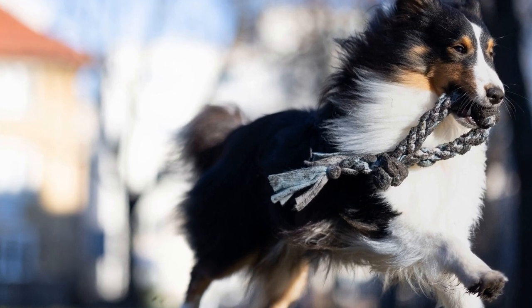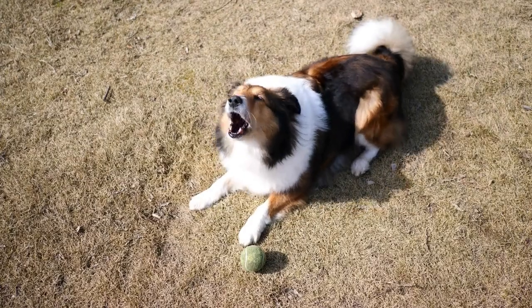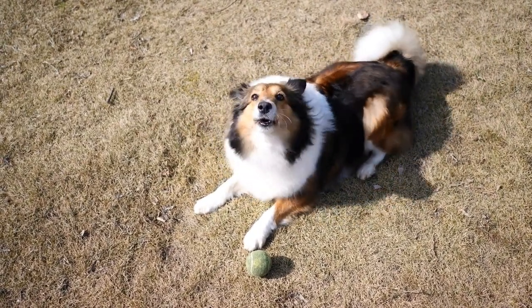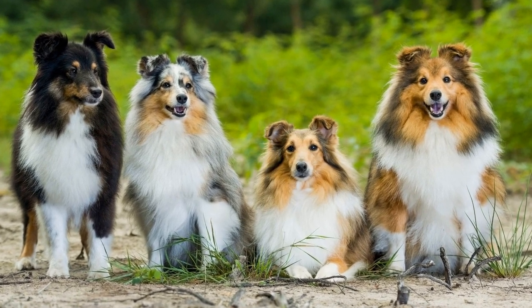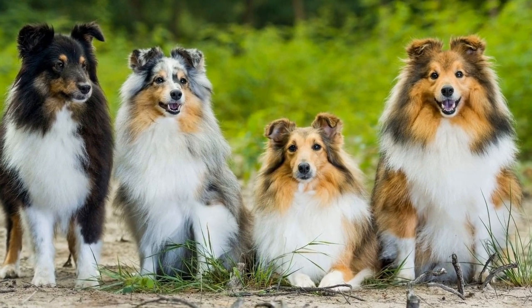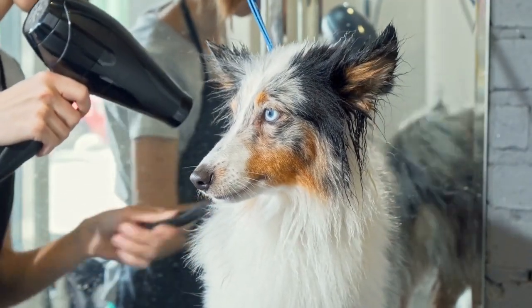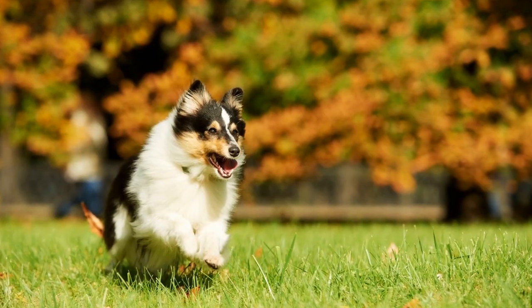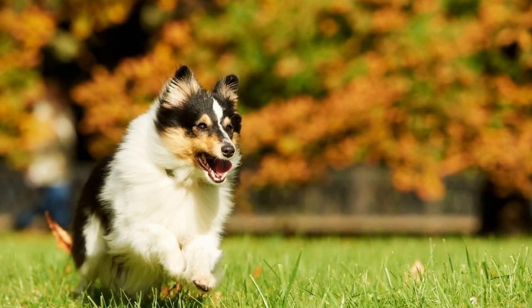The ability to swim varies among different dog breeds. While some are natural swimmers, others may find it difficult to stay afloat. So, can Shetland Sheepdogs swim? The answer to this question is not a straightforward yes or no. Shetland Sheepdogs can swim, but that doesn't mean they are all excellent swimmers. Just like humans, some Shelties may be more inclined to take to the water while others may find it challenging.